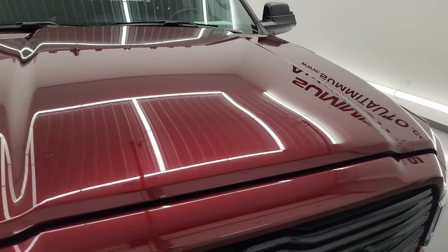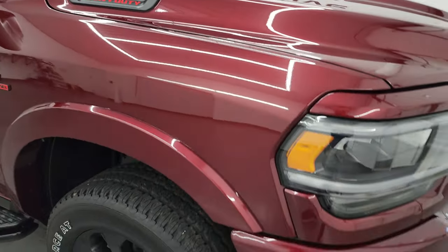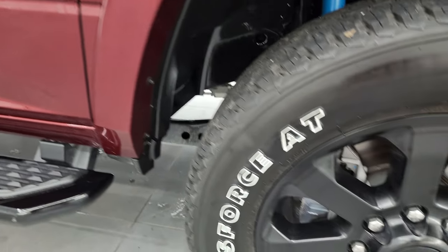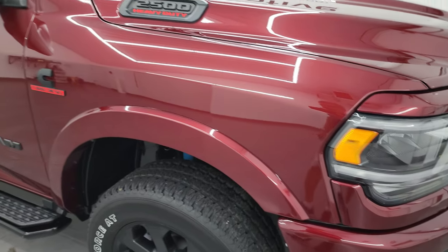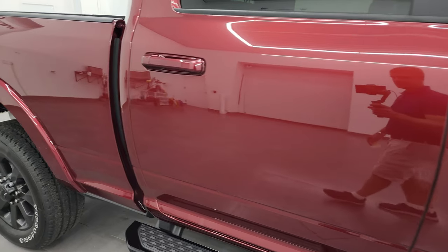You also get the gloss black grille, part of that Night Edition as well. The hood is in fantastic condition — I didn't see any dents or dings on there. The passenger side front fender has no major dents, dings, or scuffs. Passenger side front wheel has no scuffs or scrapes. Delmonico Pearl has a lot of metal flake in it — sparkles pretty good. As you go down this side of the 2022 Ram 2500, take note of how clean that body is, how reflective and mirror-like that paint is.